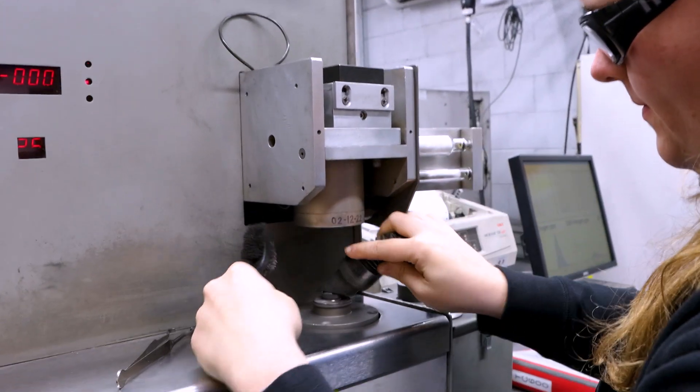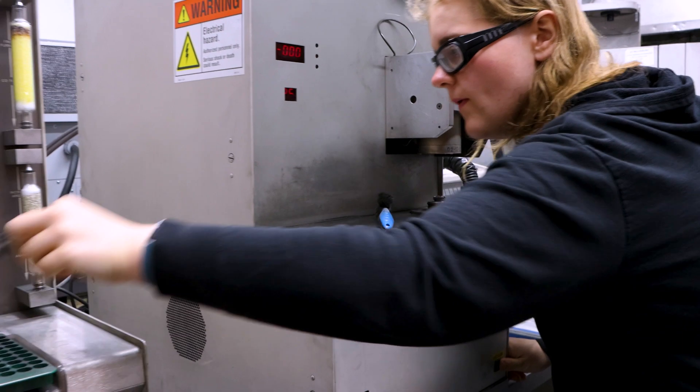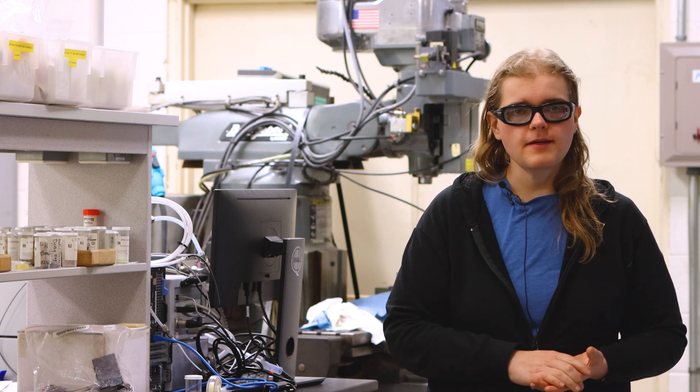Right now what I'm working on is analyzing hydrogen samples. That process is simply weighing out samples, entering them into the instrument, loading them into the instrument, and analyzing them.